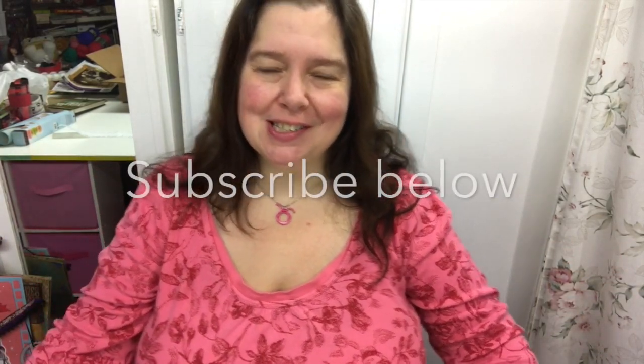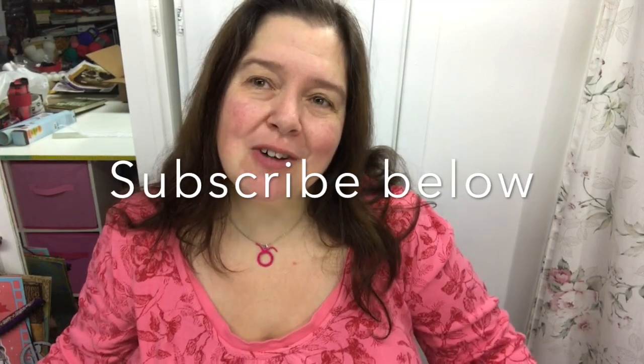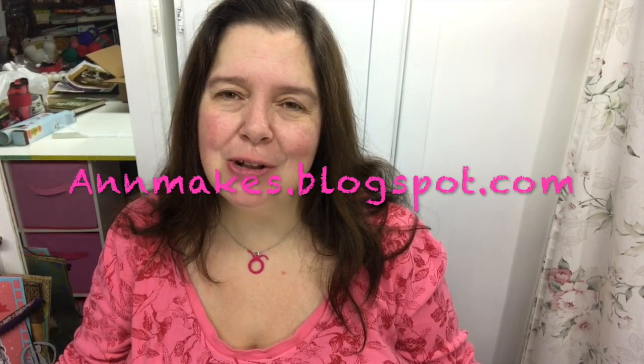Hello everyone! It's Anne here from Anne Makes on YouTube and also at annemakes.blogspot.com. I would so appreciate if you would hit the subscribe button below if you're not already subscribed, and also go follow me at my blog at annemakes.blogspot.com. I could really use the followers.